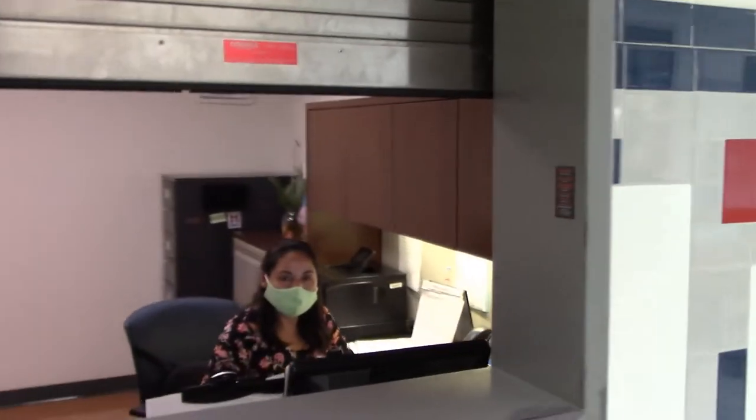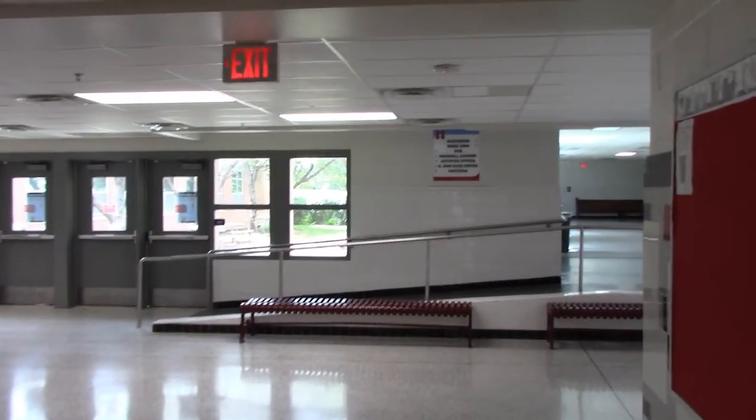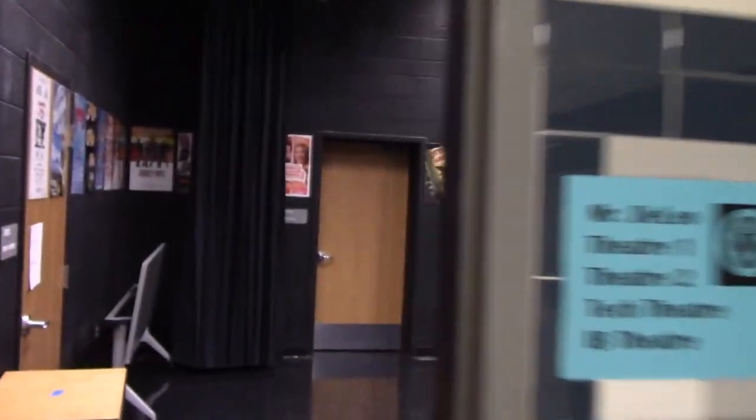On the way to the music wing, on the right, you will see our attendance window, run by Ms. Sanchez. When we get toward the end of A-Hall, we meet with F-Hall. But just before you get there, on the right is our black box, run by Mr. DeLeo. For those of you taking some form of theater, this is where you are going to go.